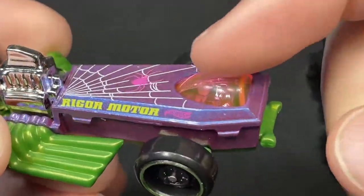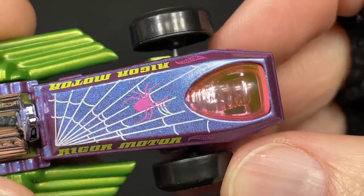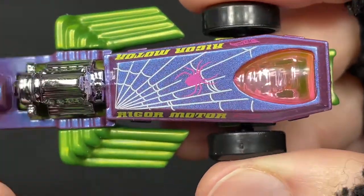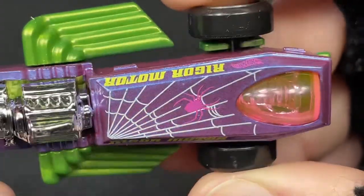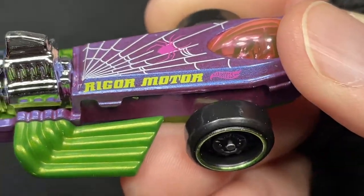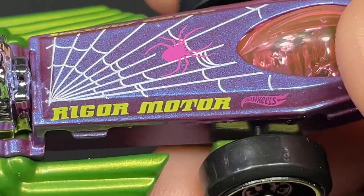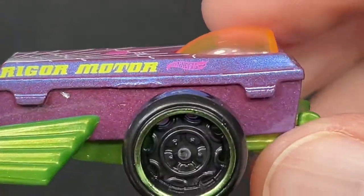Very nice little plastic dome on top — looks like it's a pink color, little chrome seat inside with a pink tint in the light. We do have the spiderweb with a spider hanging out in pink, spiderweb in white, and a pink Hot Wheels logo badge right there on the side. Rigor Motor letters in yellow. Little coffin on wheels — so creative!